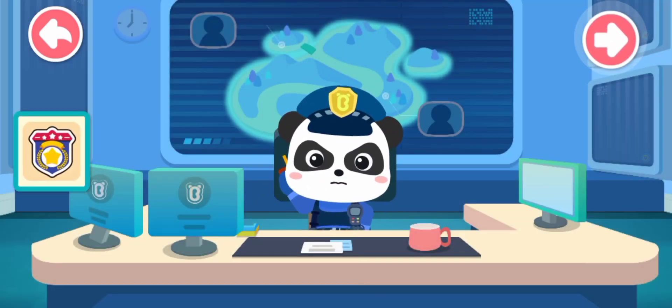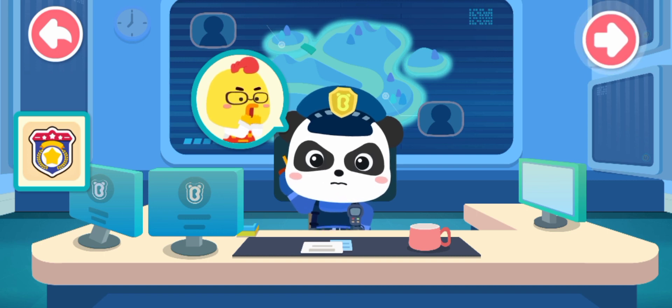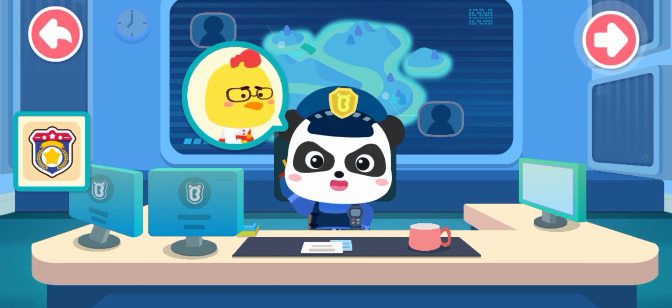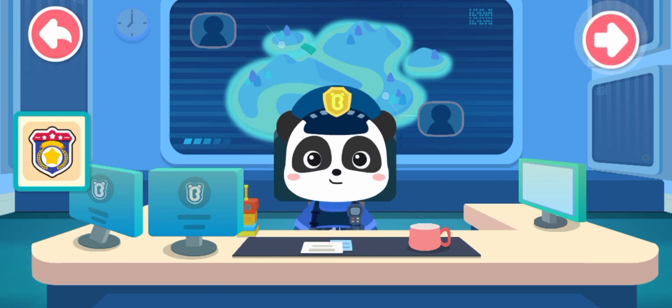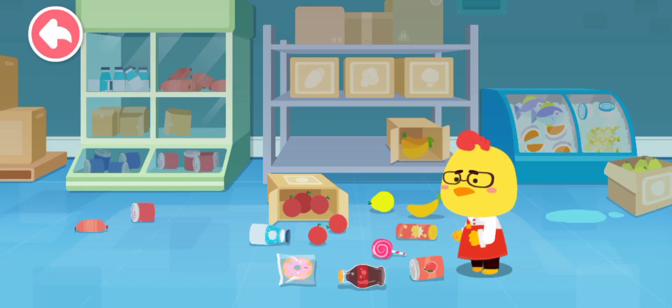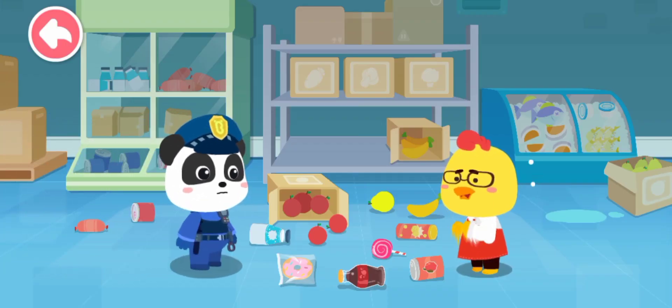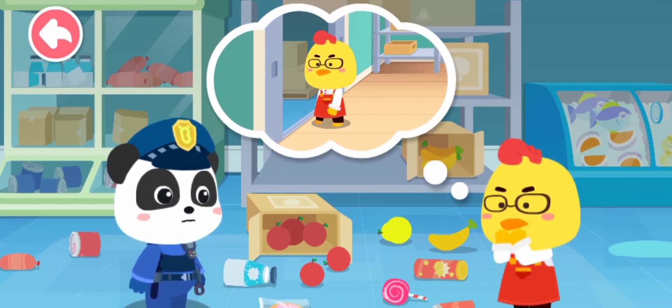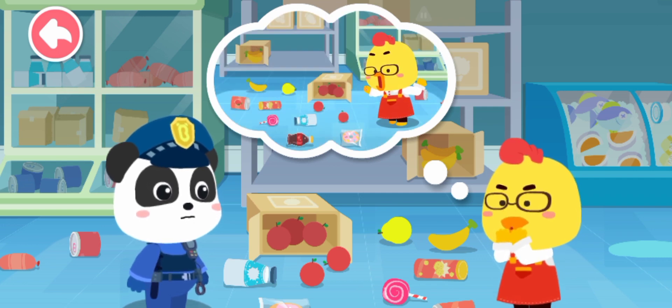This is Sheriff Kiki. Sheriff Kiki, something's wrong — the restaurant's warehouse has been messed with. Stay calm. Please tell me your location. I am at Chicken Restaurant. I'll be right there. Sheriff Kiki, you're finally here! I was picking goods up from the warehouse and it was such a mess when I entered.